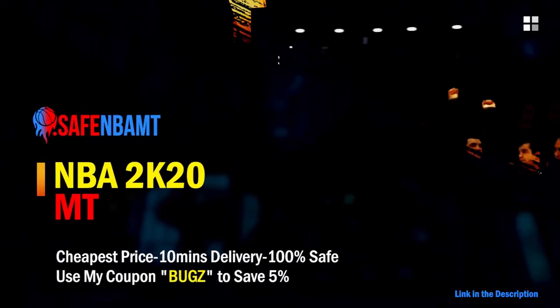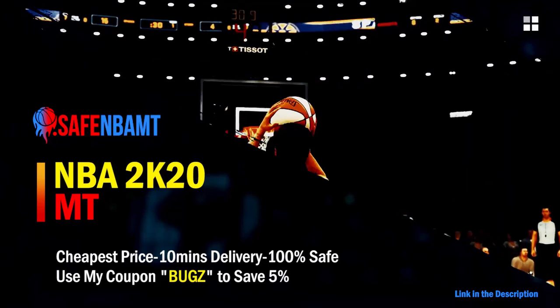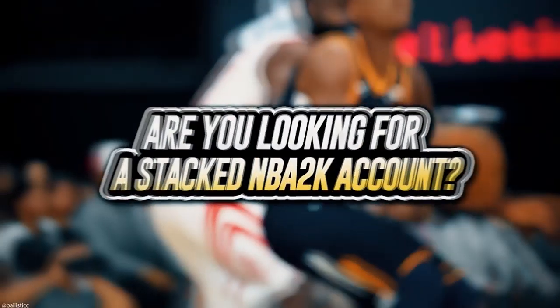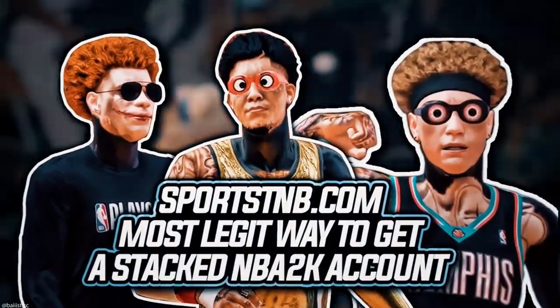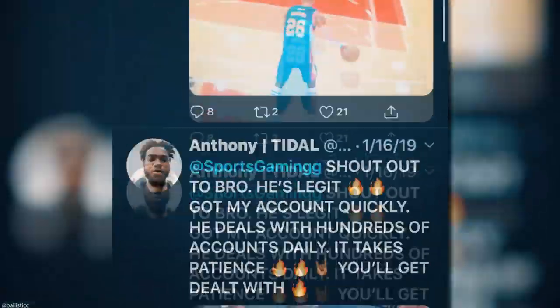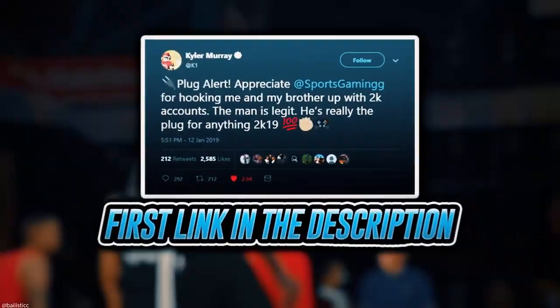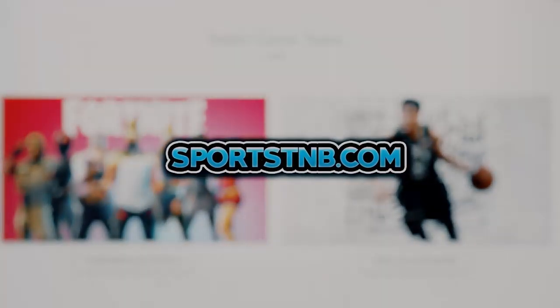What's good guys. If you want cheap, fast and reliable NBA 2K20 MyTeam coins, head on over to nbasafe.com and use code 'bugs' for five percent off at checkout. If you're looking to buy a stacked NBA 2K account with max badges and more, visit sportstmb.com — he has been in the community for years and has hundreds of reviews. Click the first link in the description to get your account today.